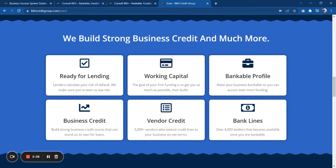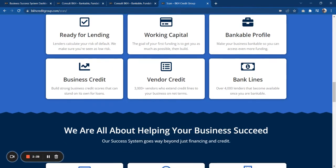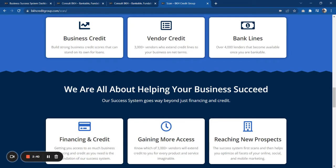We have a ton of business credit — over 3,000 vendors and over 4,000 lenders in our system alone. I feel very confident in saying we have probably one of the most complete business credit and funding systems available on the market today.